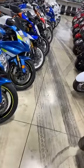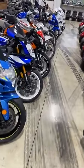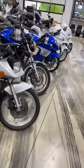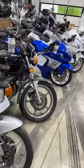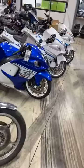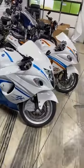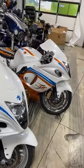Gixxers and Hayabusas! We're at exit 104, about 20 miles north of Nashville. You can come into our showroom and pick out something you really like, and we can either sell it to you or build exactly what you want.